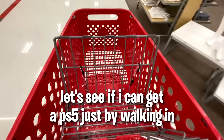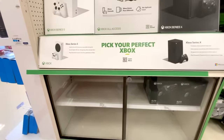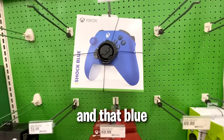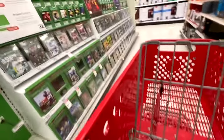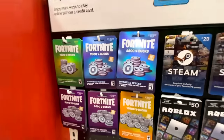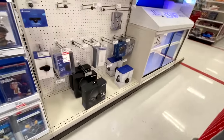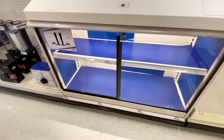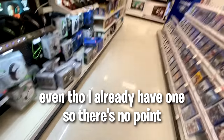Let's see if I can get a PS5 just by walking in. Wow, not even a single Xbox. This controller is so nice. And that blue. I need to get out of this Xbox room. Oh wait a minute - Fortnite gift cards. PS5... there's none. There's none. Come on, I thought I could get one just by walking in. Even though I already have one, so there's no point.